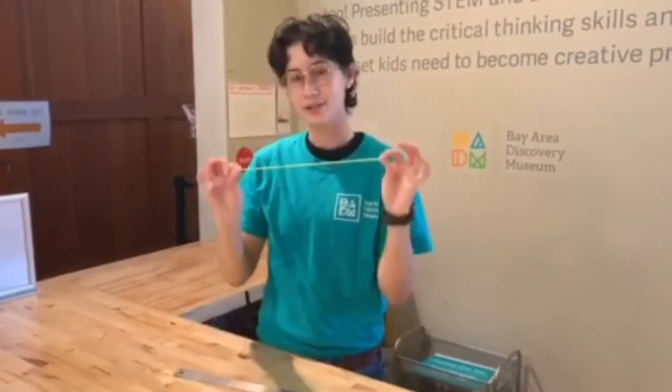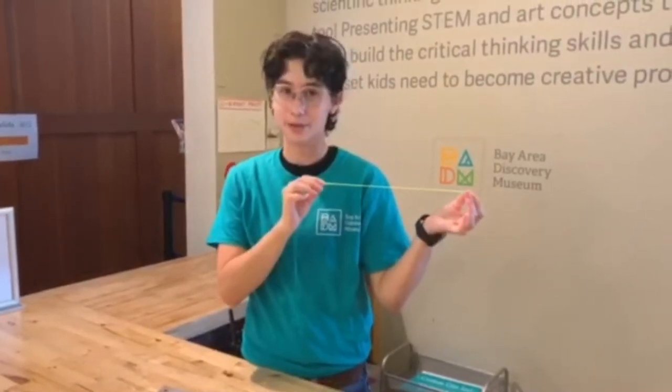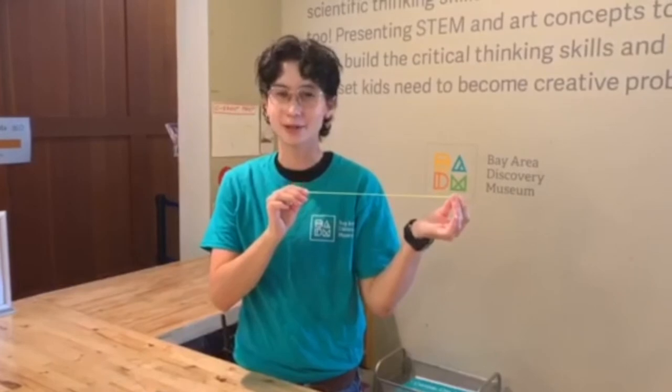So can I use this string to find some one-foot wonders around the museum? If it's 12 inches or one foot, I can. Let's go explore and see what we can find.